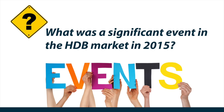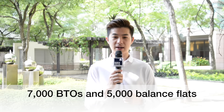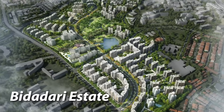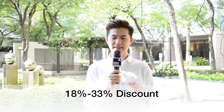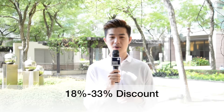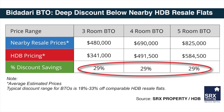Question 3: What were the significant events in the HDB market for 2015? We highlight two things. First, November 2015 marked the mega launch for BTO flats — 12,000 units were offered for sale, which included 7,000 BTOs and 5,000 balance flats. Next, the highlight from the November launch was the Bidadari BTO. According to SRX Research, a BTO typically trades at an 18% to 33% discount of comparable HDB resale flats in the similar area. HDB has given a discount at the higher end of the range at 29%.